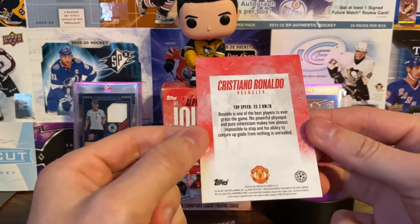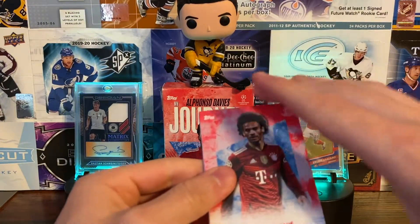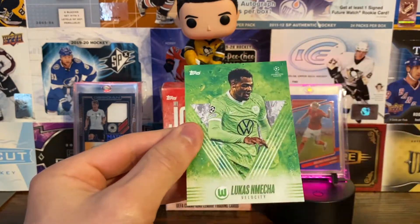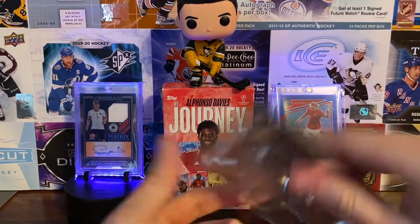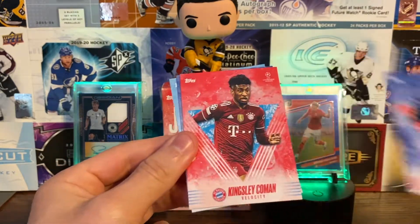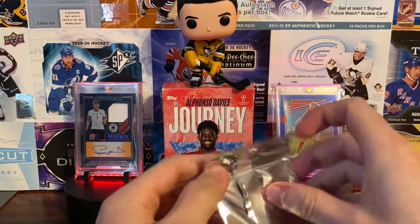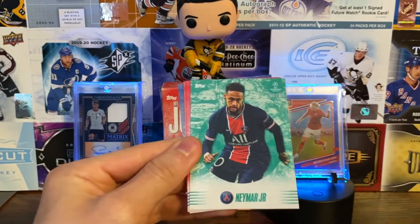We got Leroy Sane — he's also quick in his own regard — Robert Lewandowski, Raheem Sterling Velocity again, and Leroy Sane Velocity. Then Jamal Musiala, Ashraf Hakimi Velocity, Kingsley Coman Velocity, Alexei Miranchuk Velocity, and Kyle Walker Velocity. Two packs to go.